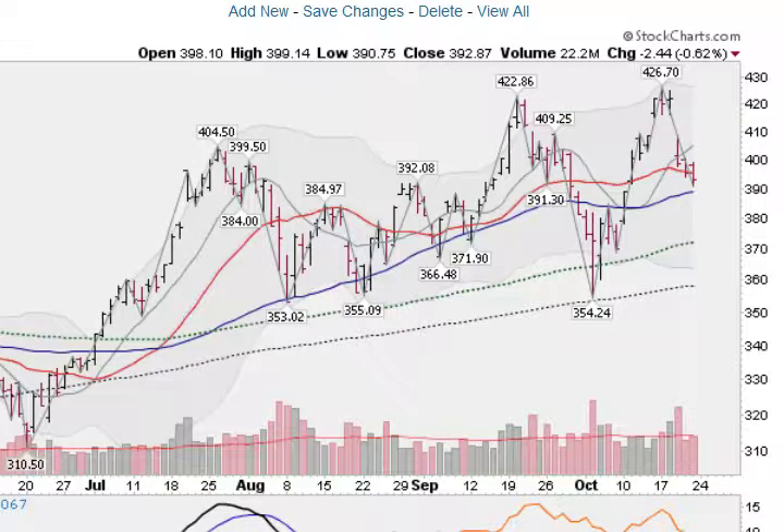I'll have more charts in my next video for subscribers, where we'll go through all the key monster stocks that are leading this market higher. We are in a market rally — a lot of these stocks are making sort of anemic breakouts, but nonetheless they could gain strength as time goes on here, so they're worth taking a look at. Thanks for watching.